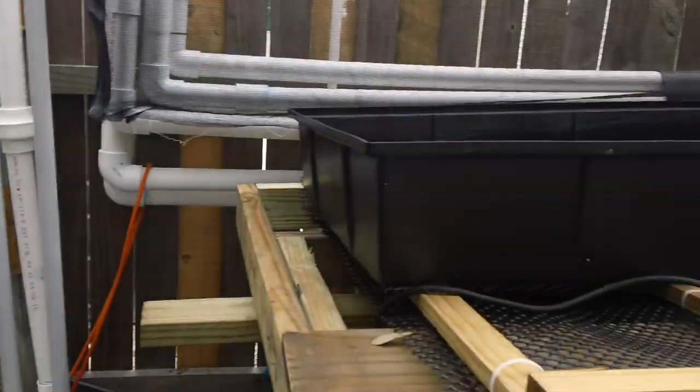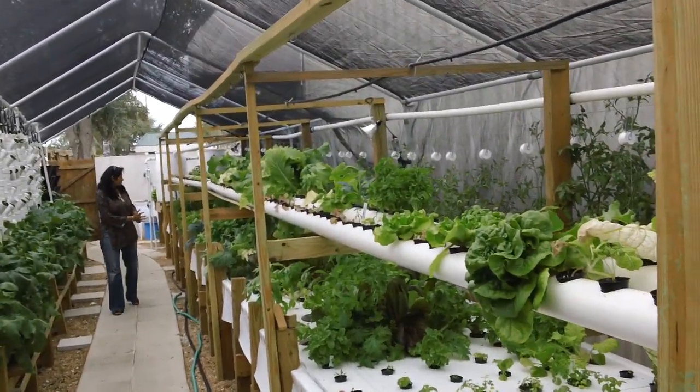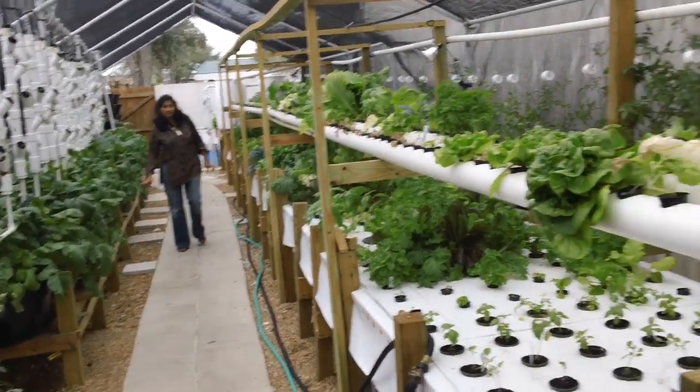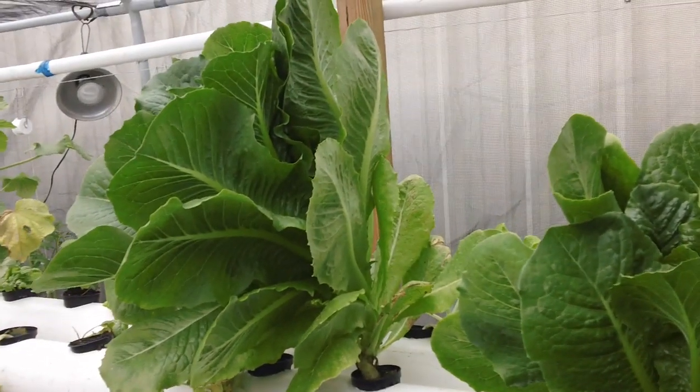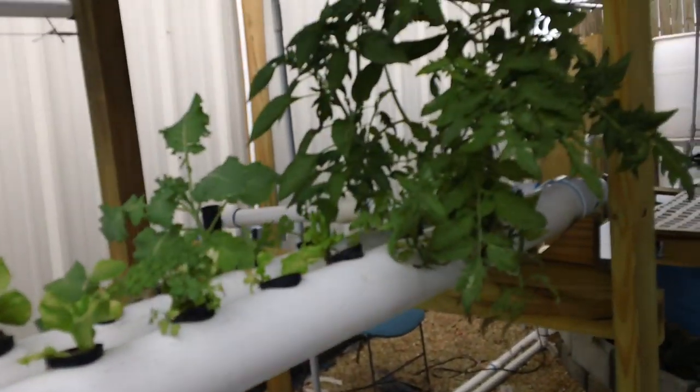I'm going to make some of them gravel but they're going to be my nursery beds. So this is my little aquaponics research farm. Signing off until our next video — God bless, enjoy this way of life. We certainly do.